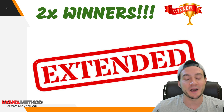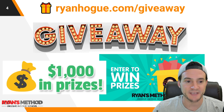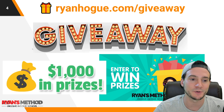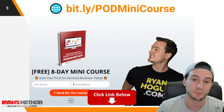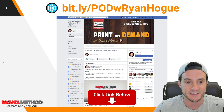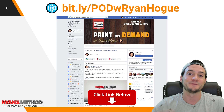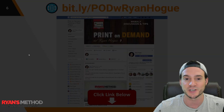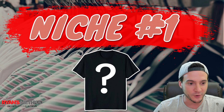I'm extending the print on demand giveaway because I'm not actually home this weekend, so I had to pre-record this episode about a day in advance. Make sure you take advantage of the free weekly print on demand giveaway — the link is at the top of the description. I've also got an eight-day print on demand mini course, completely free, and a print on demand Facebook group with lots of free help where the community is helping each other succeed.